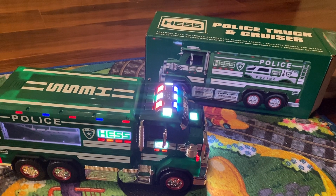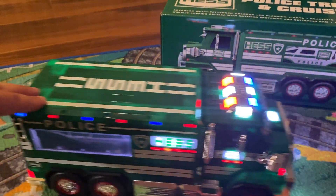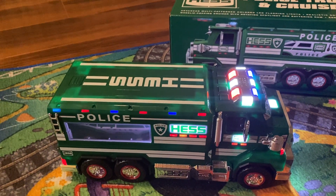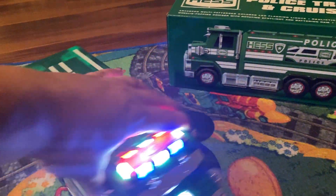This is the 2023 Hess truck — it's the police truck and cruiser. Hess comes out with a special truck every single year. This one is a police cruiser, so of course it's a truck, and it has these really bright lights at the bottom.